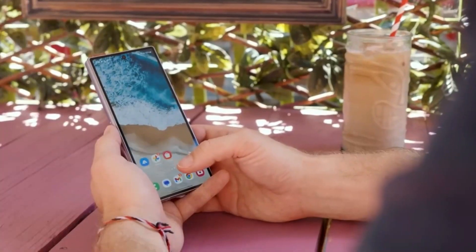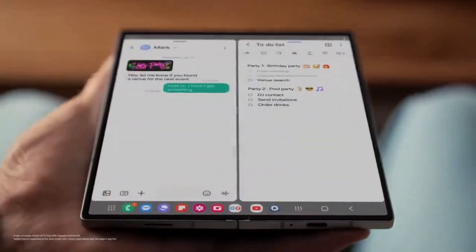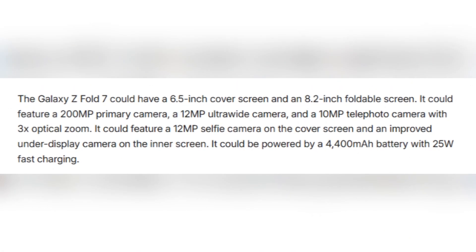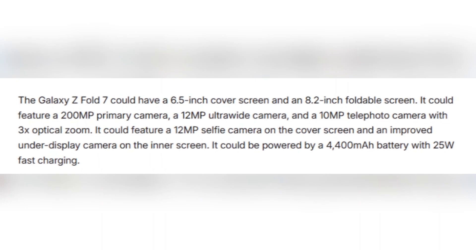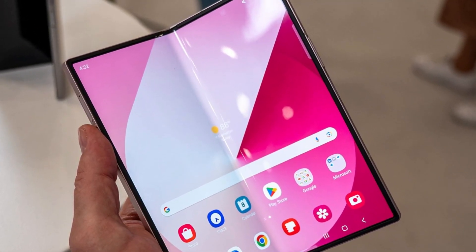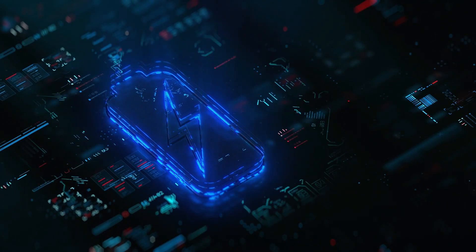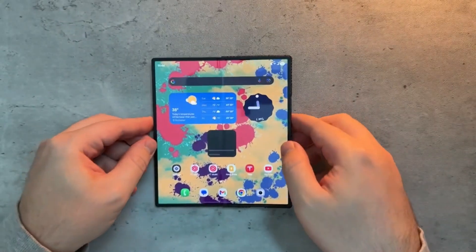The Galaxy Z Fold 7 might be even more exciting. It could have a 6.5-inch cover screen and a large 8.2-inch foldable display inside. Camera-wise, we could see a 200-megapixel main camera, a 12-megapixel ultra-wide lens, and a 10-megapixel telephoto lens with 3x optical zoom. There may also be a 12-megapixel selfie camera on the front and a new, improved under-display camera on the inside, powered by a 4,400mAh battery with 25-watt charging.